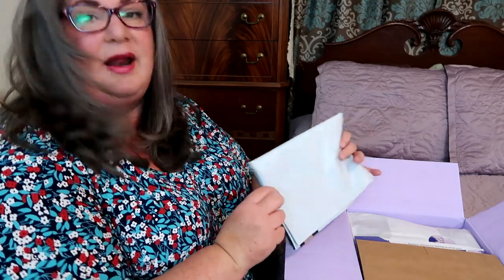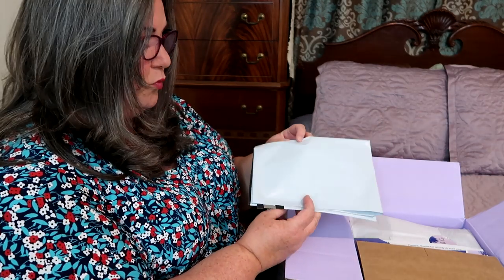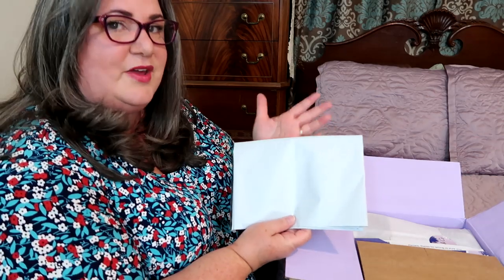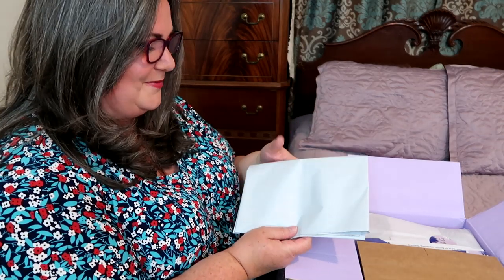I know not everyone likes to show the actual unboxing, but I love this part — it's like opening Christmas presents with friends. The first thing you get inside the box is this plastic bag that opens up really large and is big enough to hold all the items. If you decide you want to return items or do exchanges, you use this prepaid bag. You also get a letter from your stylist, and a receipt that tells you how much each item costs.